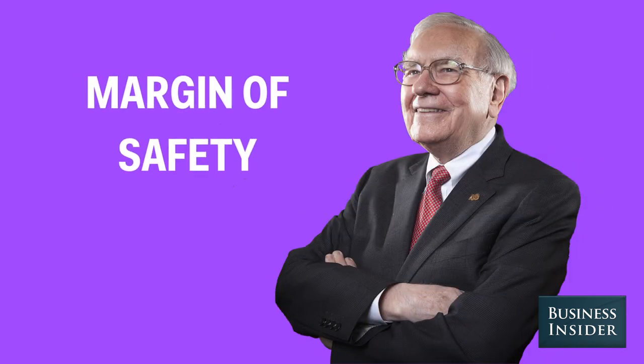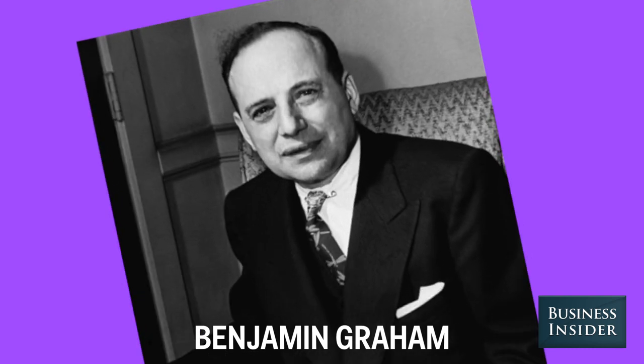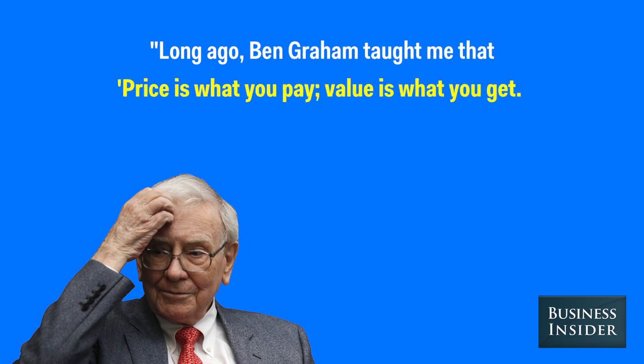Finally, insist on a margin of safety. This term was popularized by Benjamin Graham, the father of value investing. In a 2008 letter to shareholders, Warren wrote: "Long ago, Ben Graham taught me that price is what you pay, value is what you get."